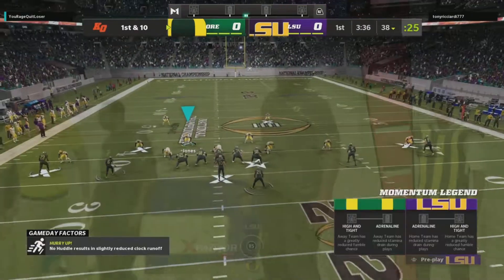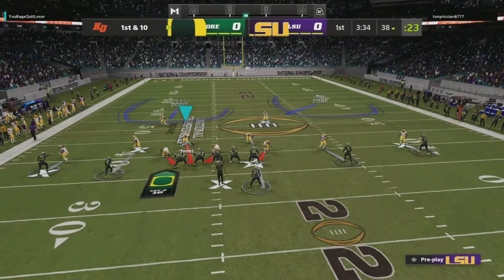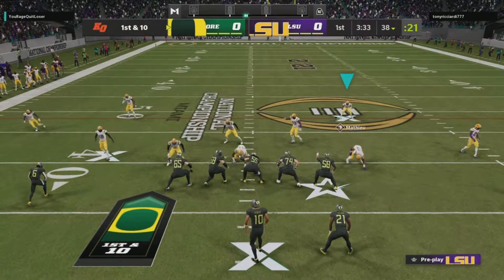That was man coverage, so once he decides to run with the football, there's no one to account for him and he turns it into a nice gain.